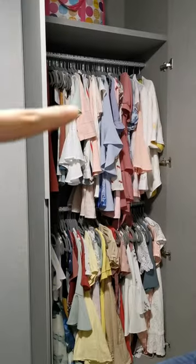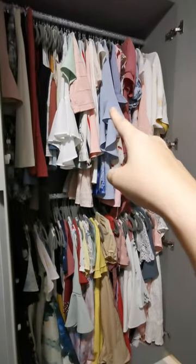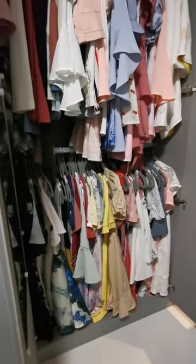Let's move on to the next section, which is obviously still mine. Nothing too special here — I have two hanging poles that are equally spaced out. I hang my cardigans, rompers, formal tops, and formal skirts here. The whole bottom row fits my knee-length dresses.